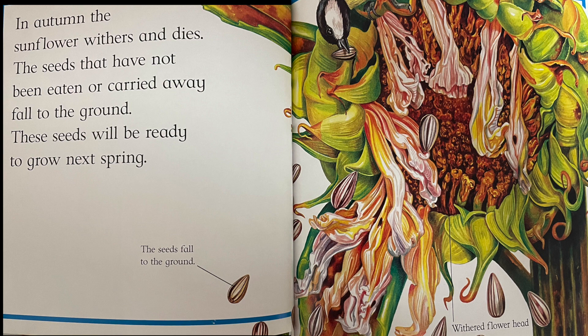In autumn, the sunflower withers and dies. The seeds that have not been eaten or carried away fall to the ground. These seeds will be ready to grow next spring. The seeds fall to the ground.